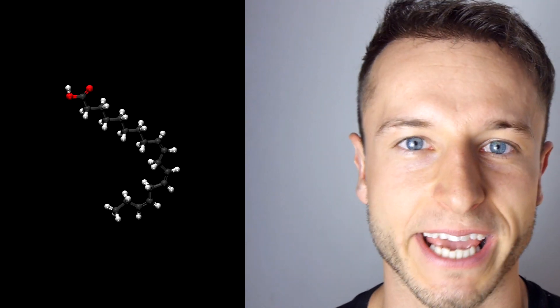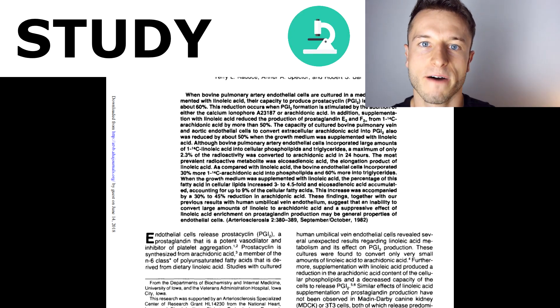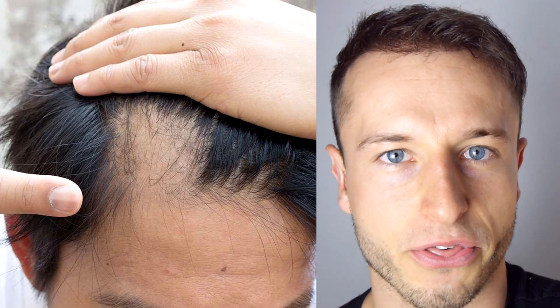Number eight is going to be emu oil. Emu oil contains linoleic acid — 20 to 30% of its whole composition — and this linoleic acid was proven to inhibit the bad prostaglandin PGD2, which was found in large amounts in unhealthy and receding thinning follicles. Emu oil also helps build more of the good prostaglandin PGE2, which is found in very healthy and thick follicles. Prostaglandin is a lipid compound.